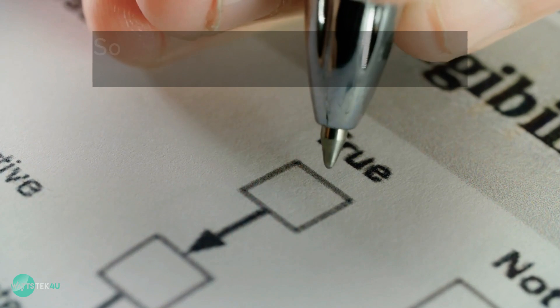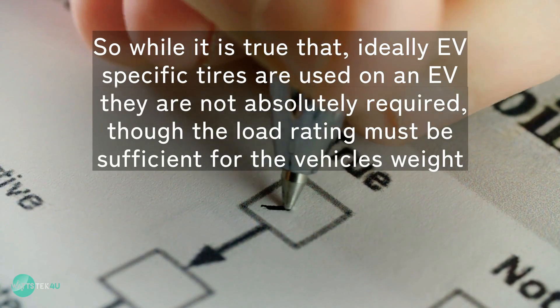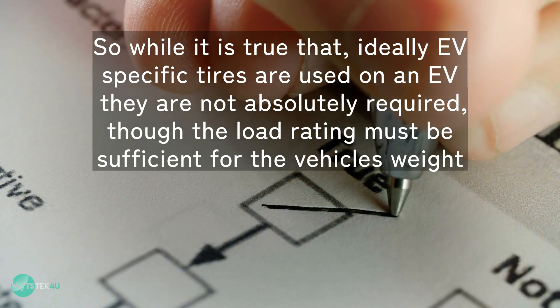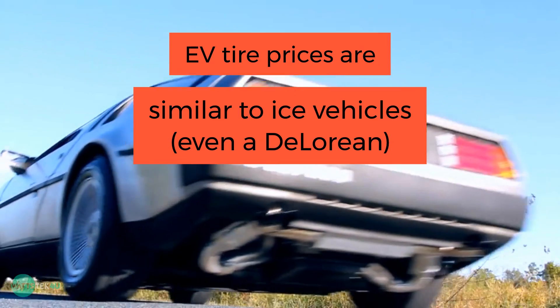So while it is true that ideally EV-specific tires are used on an EV, they are not absolutely required, though the load rating must be sufficient for the vehicle's weight. Tire prices are similar to ICE vehicles.